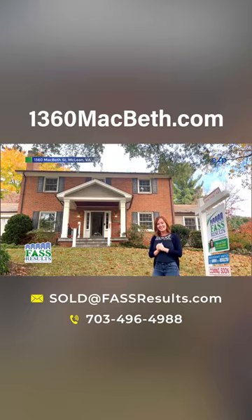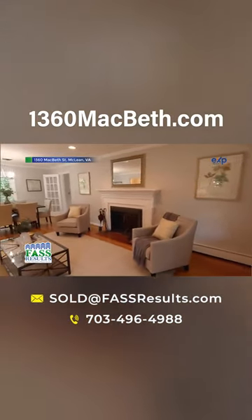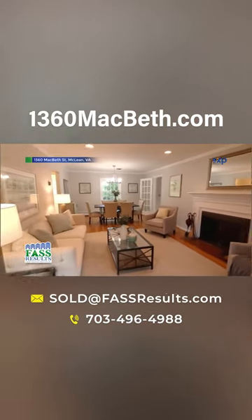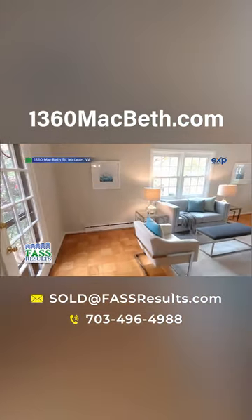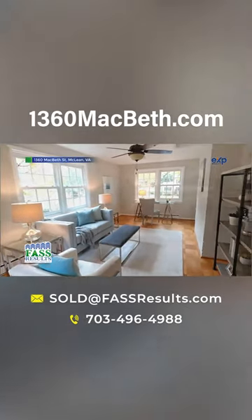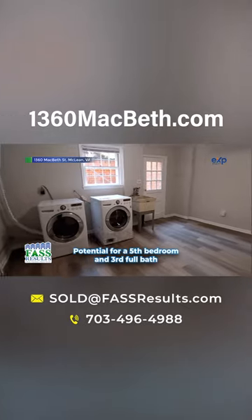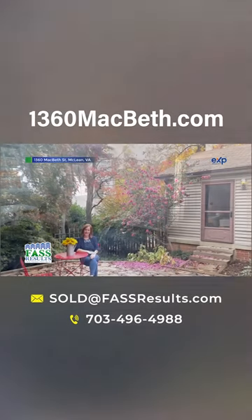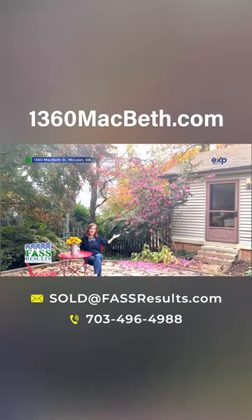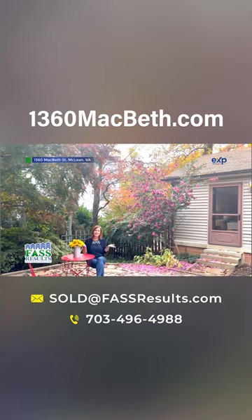You're going to love it, so let's go inside and take a look. Enjoy the outdoor patio right off of the house in this awesome backyard for morning breakfasts, dinner, or entertaining.